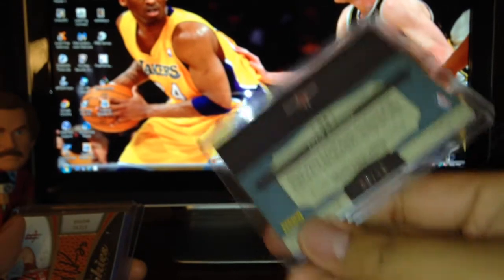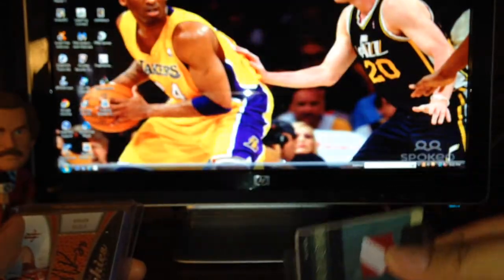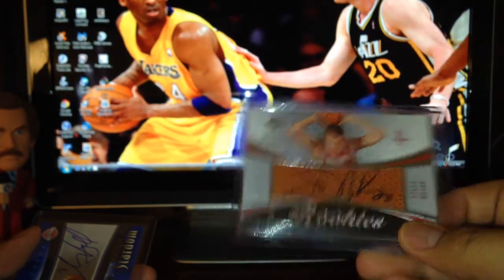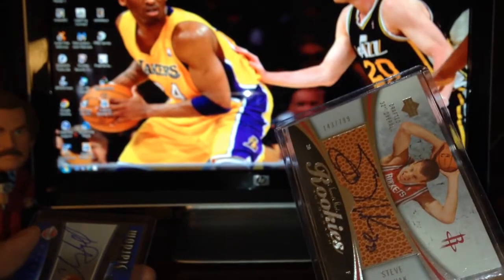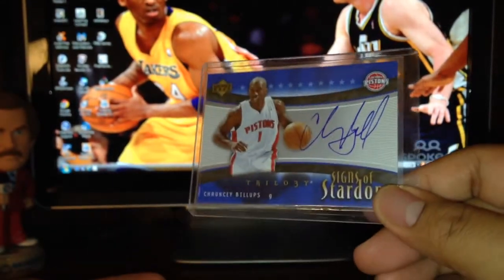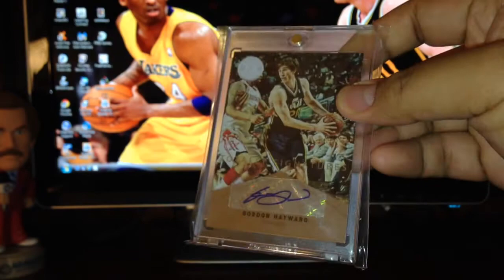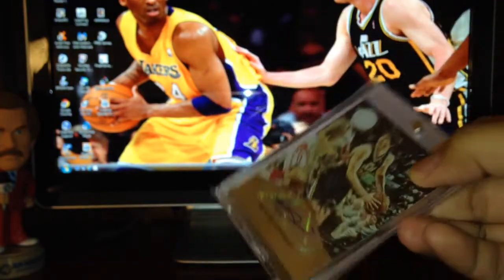Tops also sent me this Chase Budinger Timeless Treasures rookie patch — it's really nice prime, only 5 out of 10 for the print run. Also a Steve Novak rookie auto, numbered 799. And this nice Chauncey Billups Sign of Stardom on-card auto — really huge signature on this one, from Trilogy.